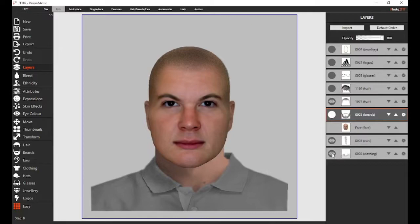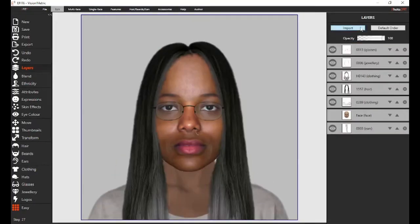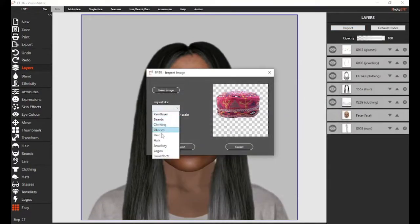eFit comes with thousands of clothing, beards and mustaches, hairstyles, logos, headwear, and jewellery. eFit's databases can be expanded even further with the import management tool.